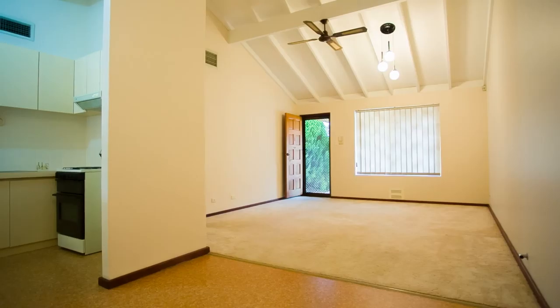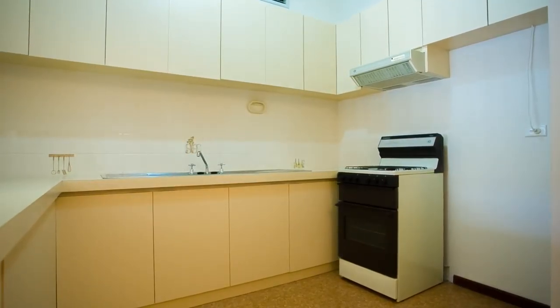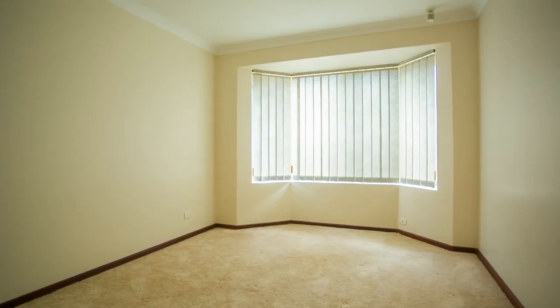You will love the high rake ceilings and open plain carpeted living area of this lovely villa, freshly painted throughout and lovingly cared for.